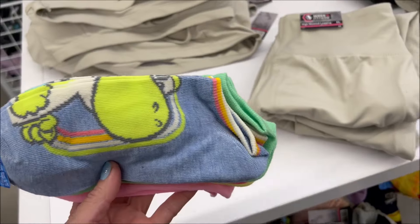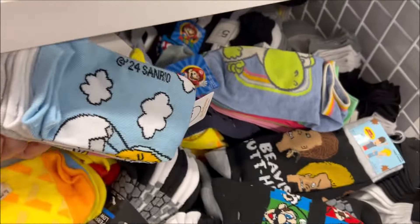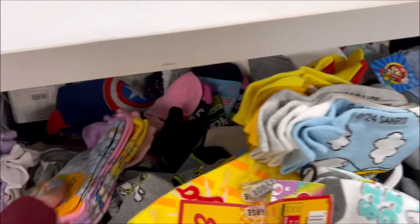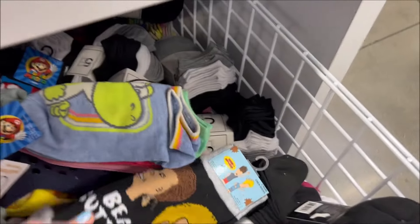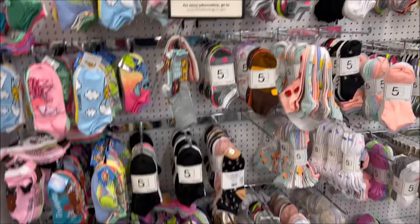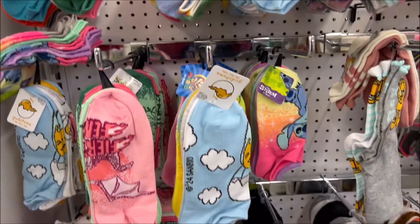They have Super Mario socks — I think it's five pairs for $5. They got the candy ones, the Gudetama socks, Sanrio — they always have really cute socks. They got the Care Bears, I love Care Bears. The Rugrats or Nickelodeon. And Beavis and Butthead — comment down below if you guys remember Beavis and Butthead back in the day, they were pretty funny. More socks over here — I think it's a five pack for $5.